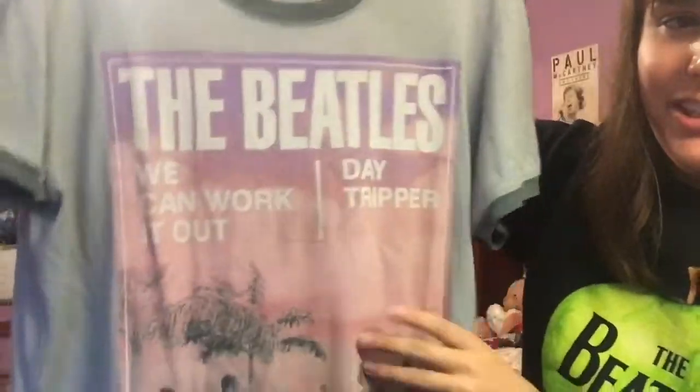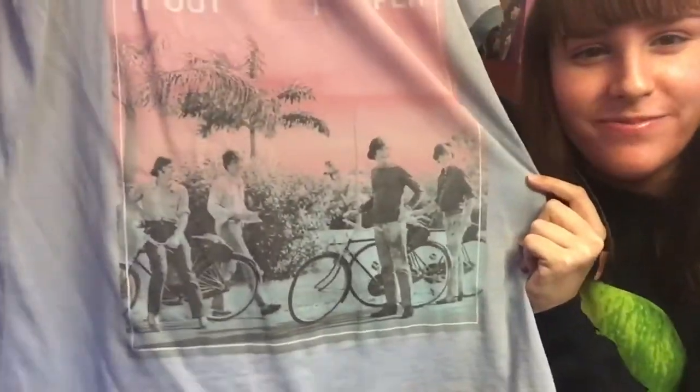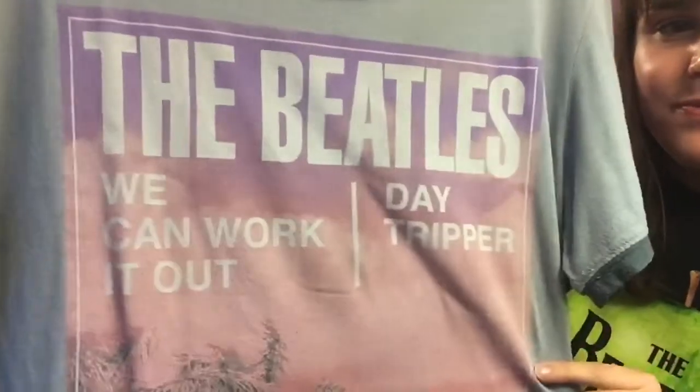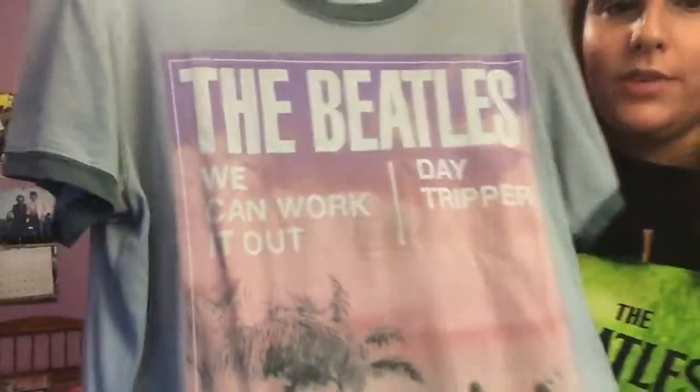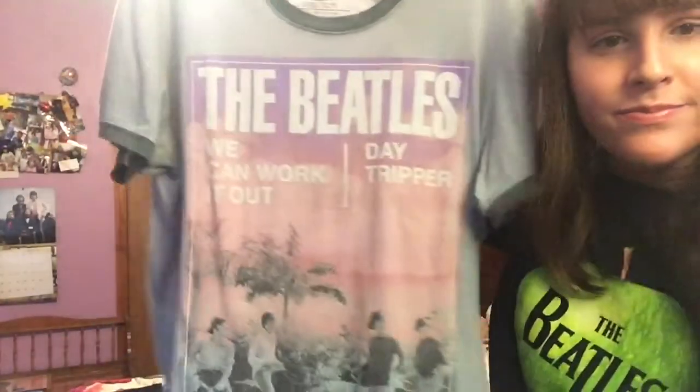Next up, this is another one from the Fest for Beatles Fans website. I really like these colors. It has them on their bicycles in the Bahamas, and on the bottom some palm trees. Just plain blue on the back.